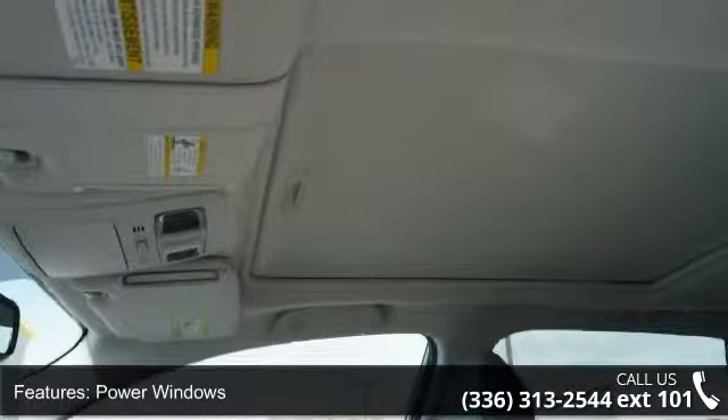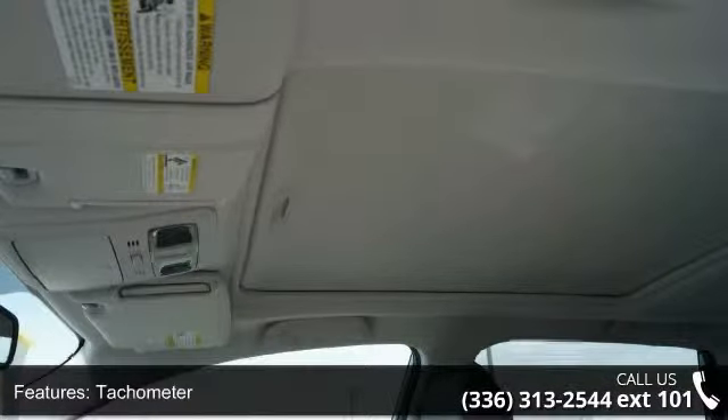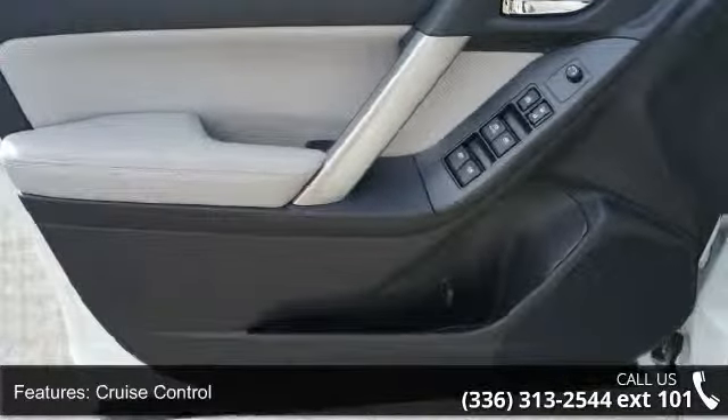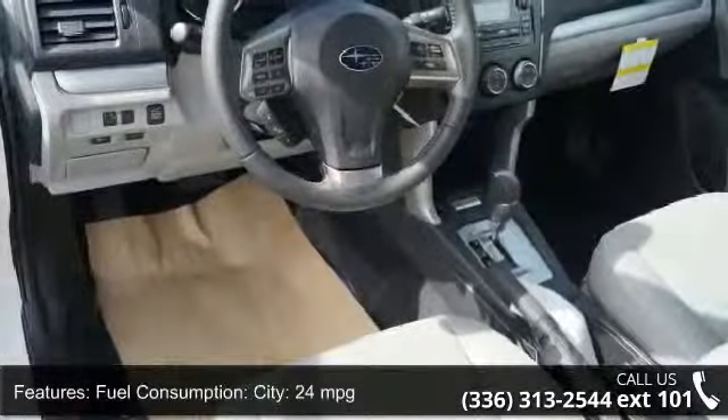City 24 MPG. Digital Audio Input, Audio System Memory Card Slot, MP3 Player, Radio Data System, and Speed Sensitive Audio Volume Control.